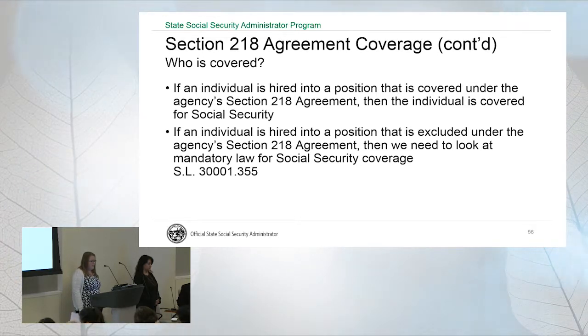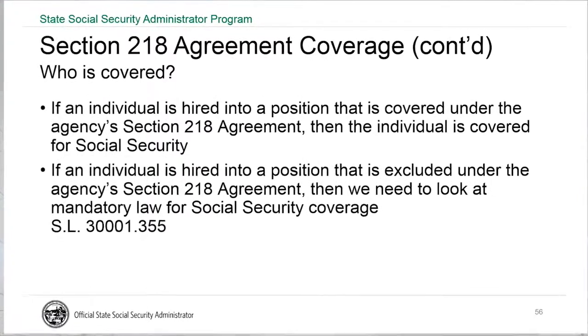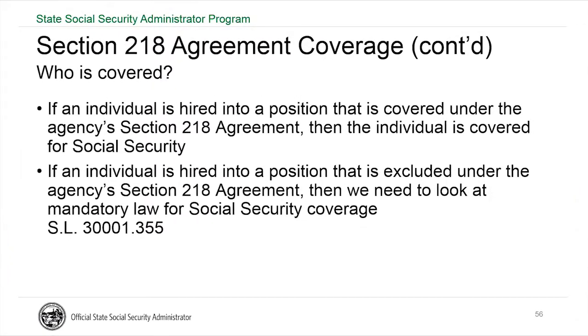If someone is hired into a position that's covered under the 218 agreement, then the individual is covered for Social Security. All classified positions within the schools are covered under the 218 agreement. If someone has a required exclusion, such as one of those visas, they would be excluded from the 218 agreement, but then we would look at mandatory law to see if they would be covered there.